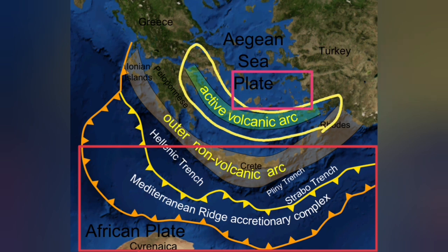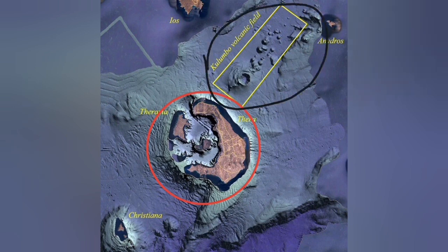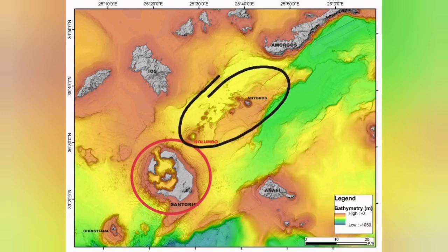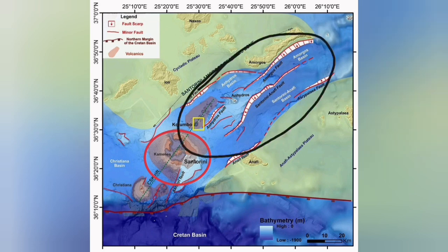But on the back of that active volcanic arc, we also have an extension zone. Santorini is related to the active volcano zone due to subduction. But the Colombo volcanic field is what we call a back arc basin — where extension of the Earth's crust due to subduction, and the movement of the Eurasian and Arabian plates, has created a complex structure with fault lines. Those fault lines led to grabens, and through those we had some eruptions.